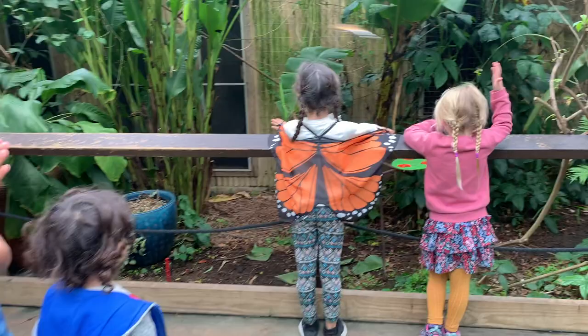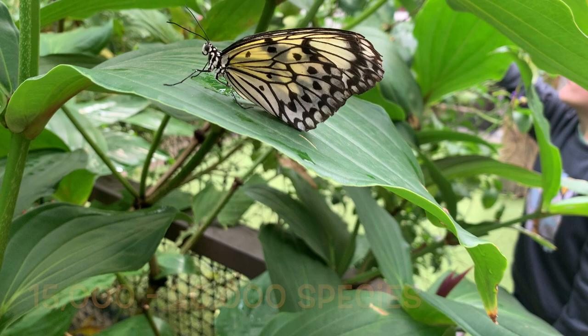Scientists estimate that there are between 15 to 20 thousand different species of butterfly, and they can be found everywhere except Antarctica.